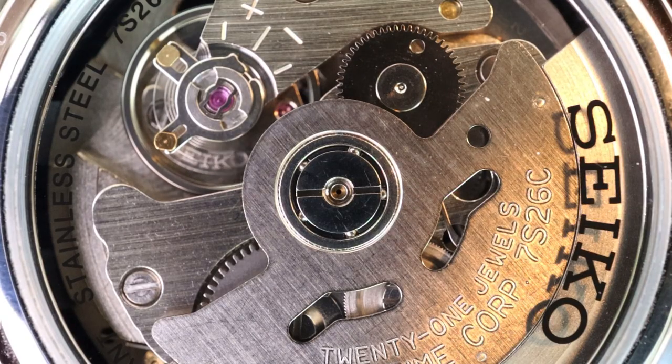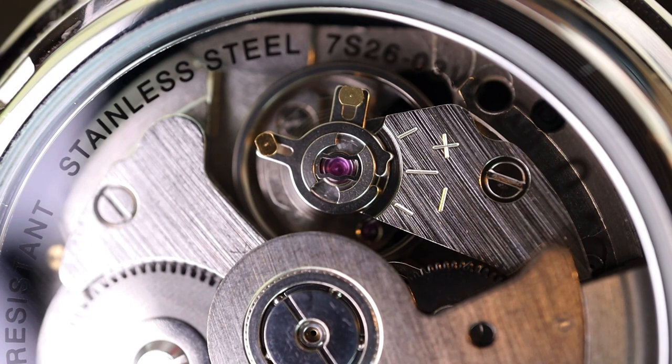For a dress watch, I personally prefer a smaller crown that doesn't stand out. The movement in this watch is a Seiko in-house automatic caliber, the classic 7S26, with 21 jewels, which is displayed through the exhibition caseback — not as highly decorated as a Presage, but still good to look at. Like many modern Seikos, this watch also features Seiko's Diashock system for enhanced durability and has 41 hours of power reserve.